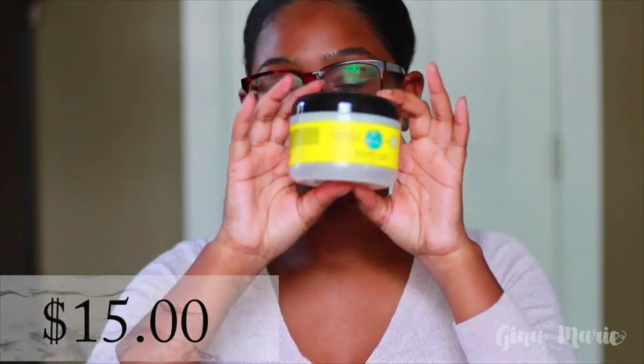The first product — I have raved about this in my best and worst of 2015 — is the Blueberry Bliss Twist and Seal Cream. It is still hands down my favorite twisting cream. I absolutely love it, it smells amazing. I think this retails for about $16.99 now, and I will have the links to all the prices. Definitely one of the Curls products you should try.